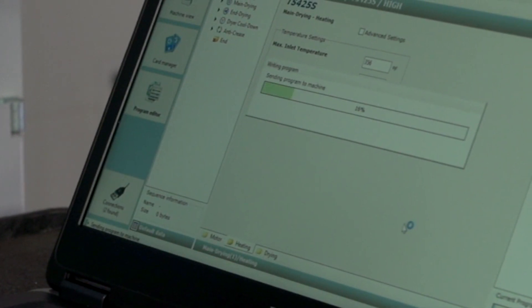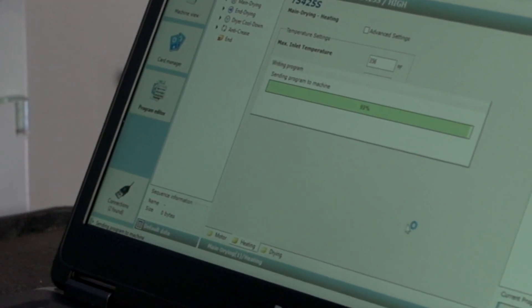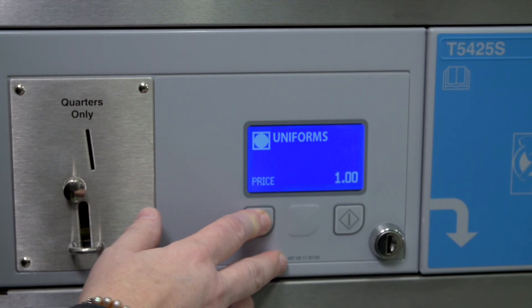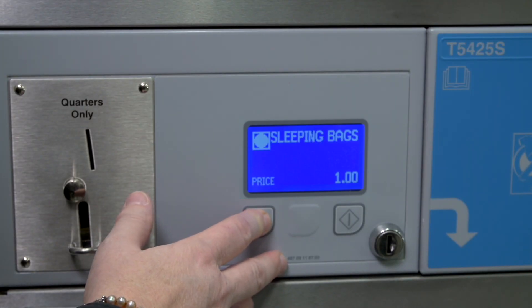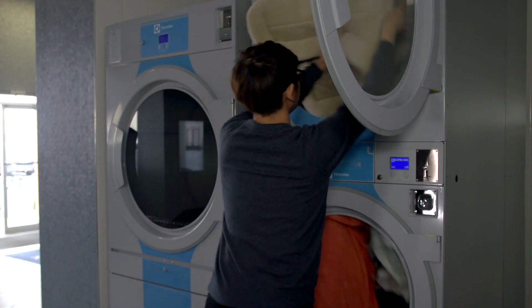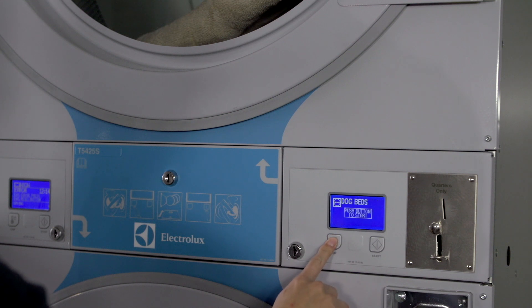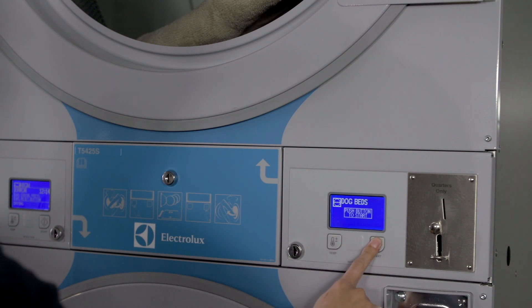Just like on the Electrolux and Waskamat washers, you can make special programs for comforters, uniforms, sheets, and more. For example, if you have a lot of dog owners in your community, you may want to create a dryer program for dog beds.